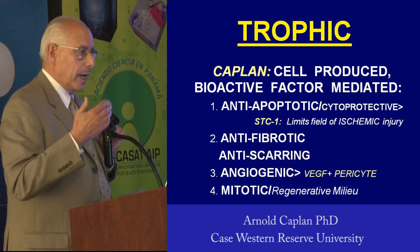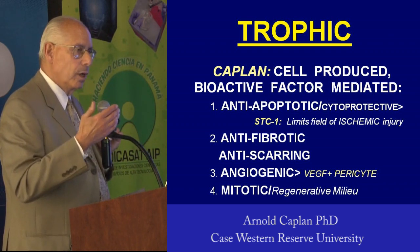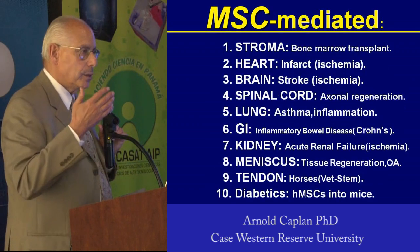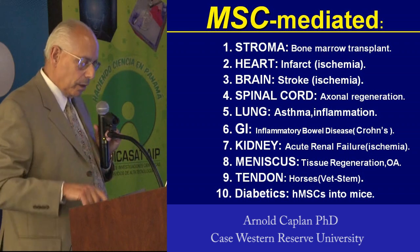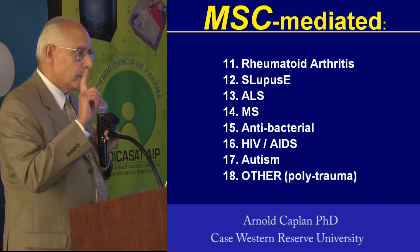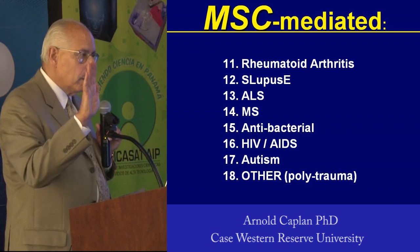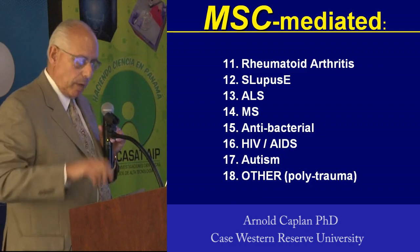I don't have time, but I can go through every one of these tissues and show you how MSC therapy can be used. Likewise, these clinical indications — I'm not going to talk about any of these. I'm going to talk about one, which is the last thing I'll talk about, which is just a mind blower: MSCs make antibacterial molecules.